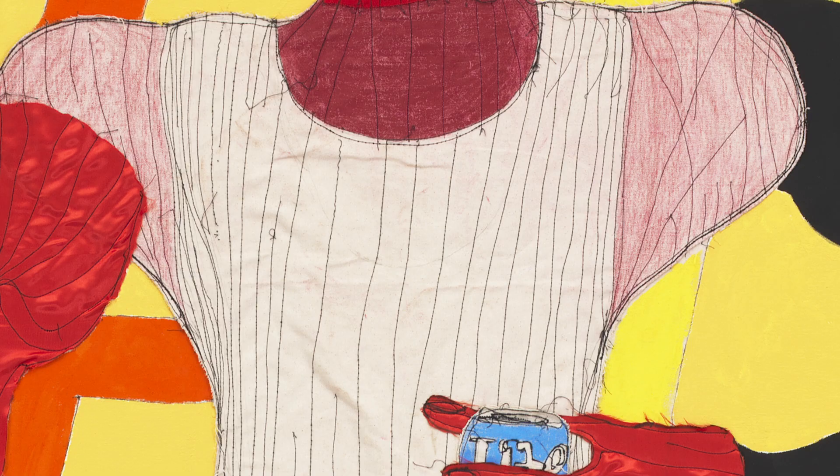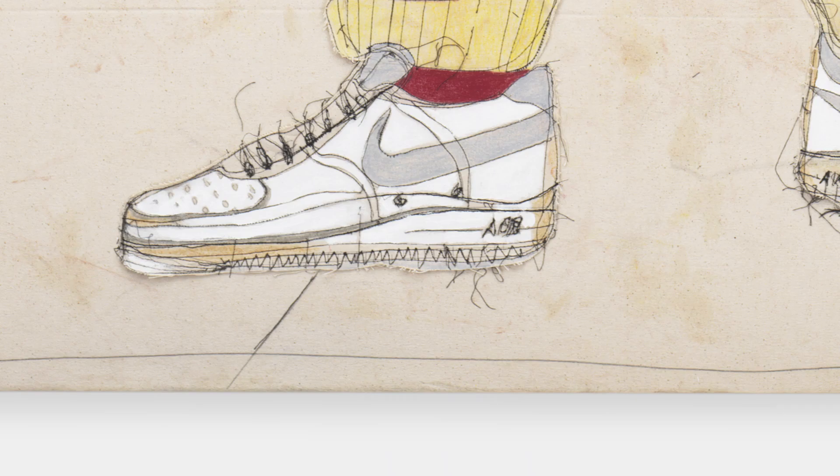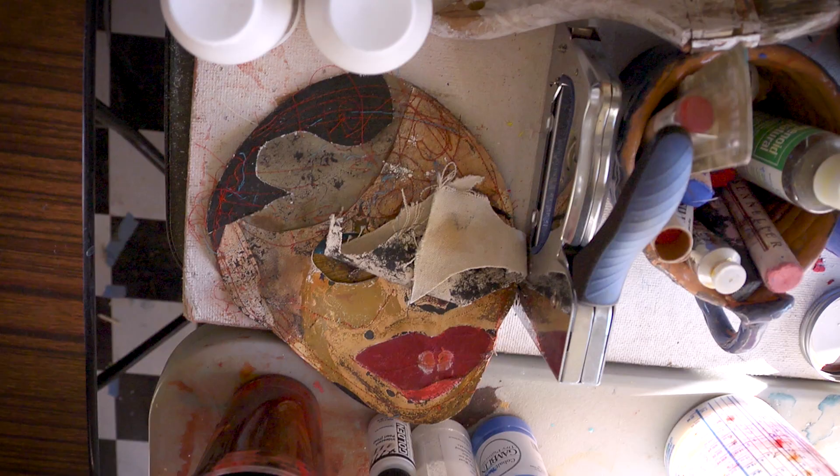The stitch has two functions. It has a utilitarian function of allowing all the disparate aspects of the painting to be held together. But I'm also able to draw with the sewing machine and further articulate the figure spaces and other different details in the works.